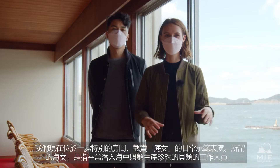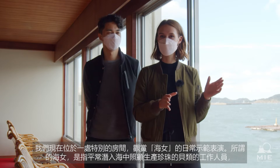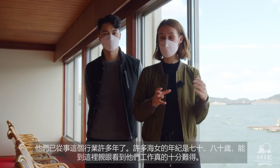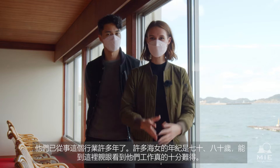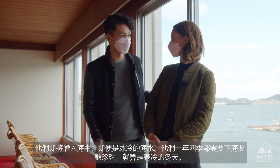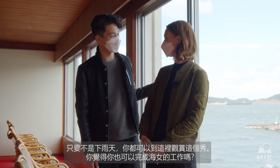We're now here at this special room for viewing the daily demonstrations by the Ammasan. The Ammasan are women who dive and take care of the pearls, and they've been doing this for many years. Many of the Ammasan today are in their 70s or 80s. So it's very cool that we get to be here and actually see them at work. They're going to dive into the ocean — and it's pretty cold. They do this all year round, in the winter as well. As long as it's not raining, you can come here and see for yourself. Do you think you could do that? Definitely not.